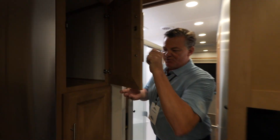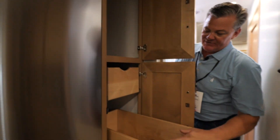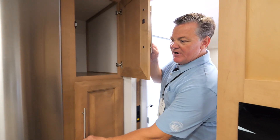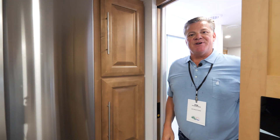I almost forgot — there's an incredible pantry here. Look at the size of it and how the trays pull out; notice the depth of those trays. Again, all soft close. You can never have too much storage in an RV, and that's exactly what you'll find in your Georgetown. Thanks for watching today's video on the brand new 31x7. For more information, visit forestriverinc.com/Georgetown.